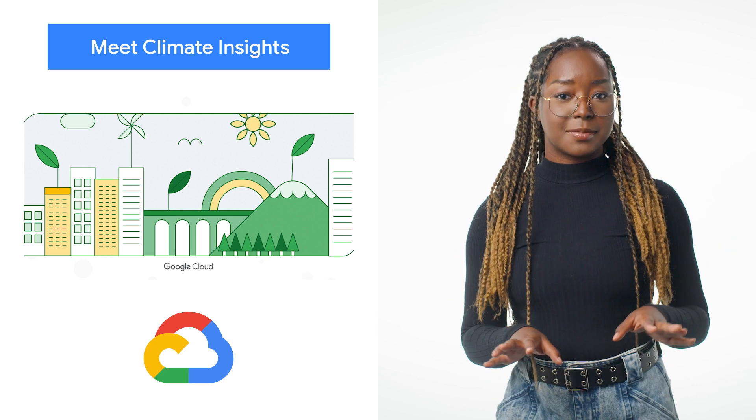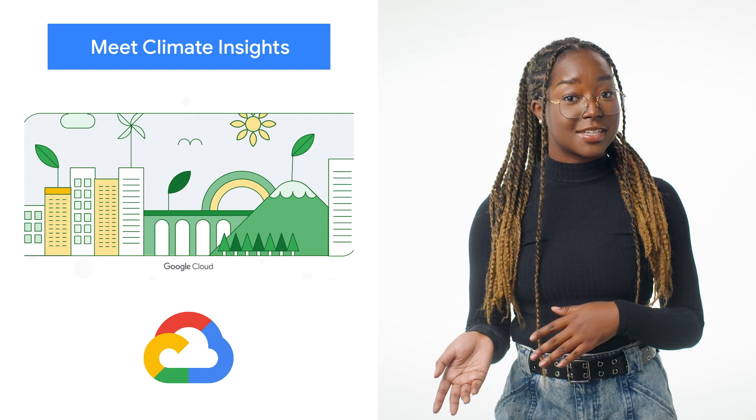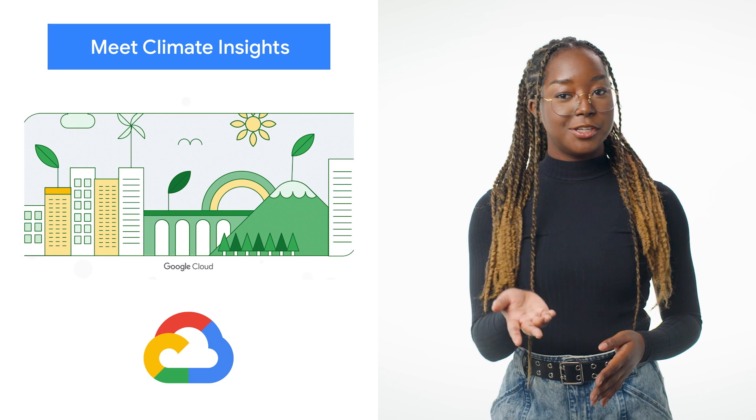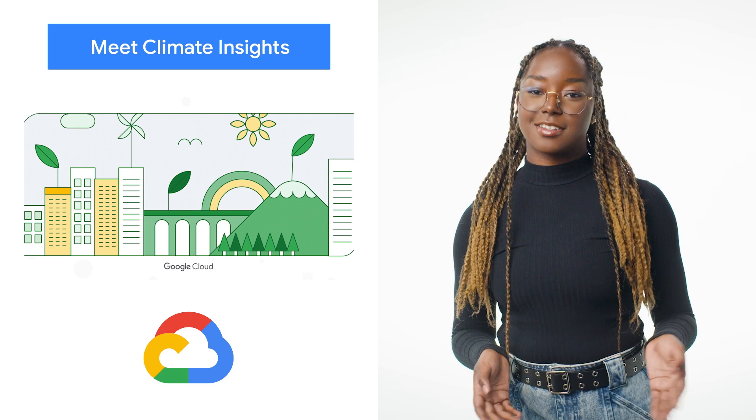These offerings — climate insights for natural resources and climate insights for infrastructure — are already having an impact in the public sector, and you can read more about them and their use cases on the blog.